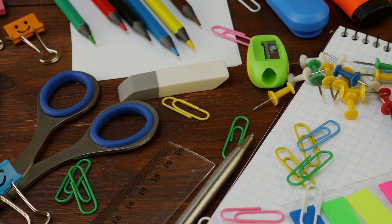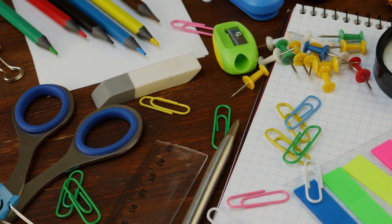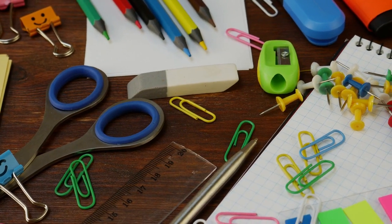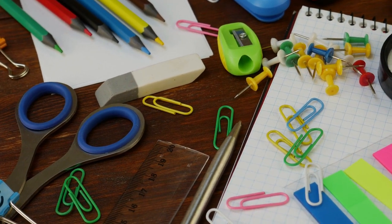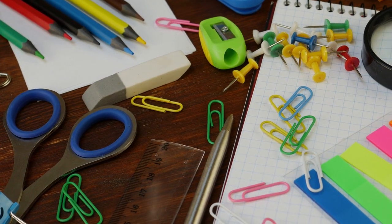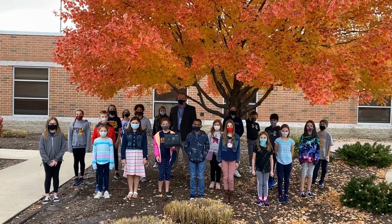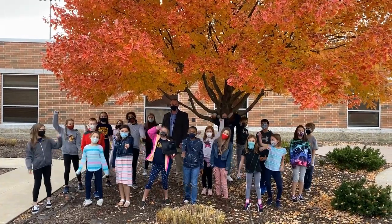Attention! When it is your art rotation, you need to bring your supplies with you to class. Please bring a reusable tote bag or grocery bag to carry all of your supplies to art each day. Supplies include pencil, eraser, ruler, glue, scissors, markers, crayons, colored pencils, watercolor paint, art shirt, and a folder. And as always, be excellent to one another!